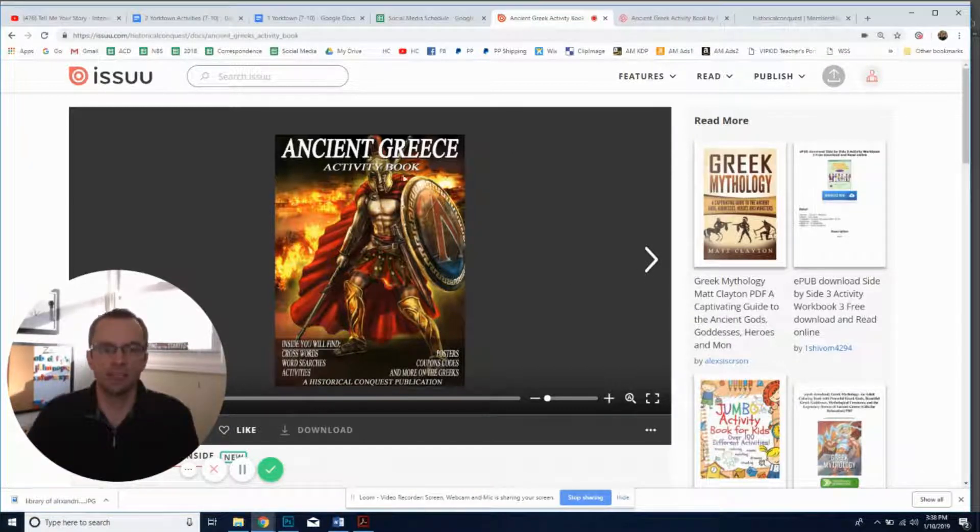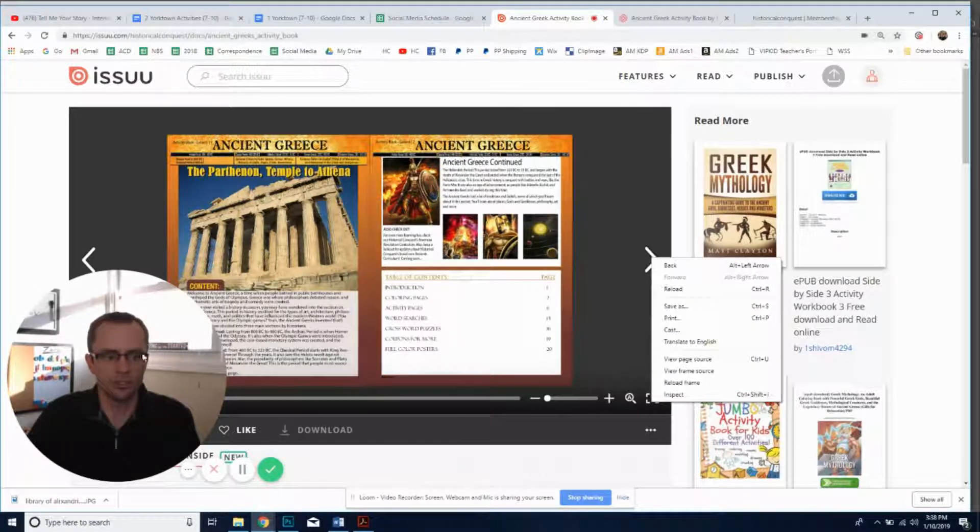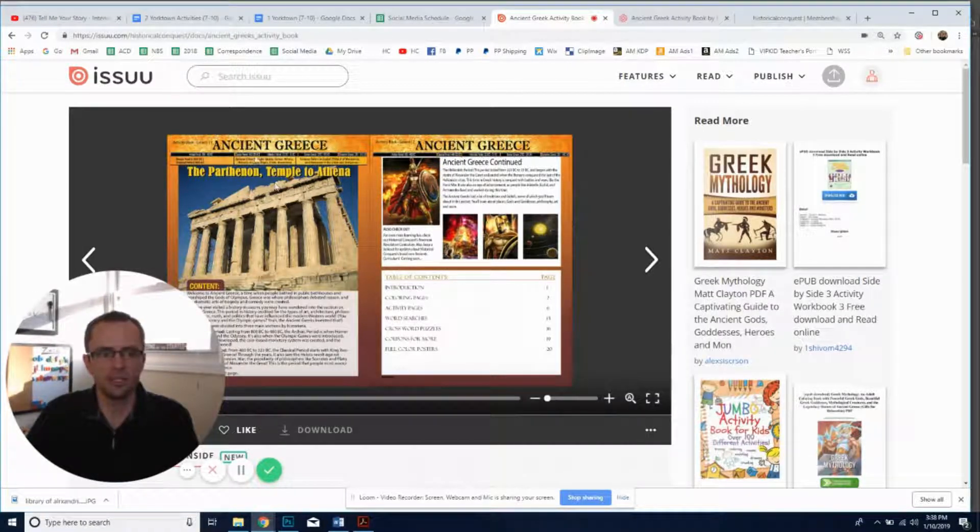I'm going to show you exactly what's in the activity book. There are three things missing right now — the crossword puzzle and word searches are still being produced, and coupons will be coming but won't be shown in any preview. Here on the page, we give you a brief introduction to Ancient Greece.